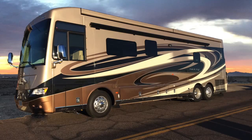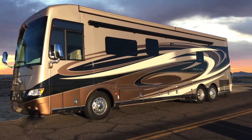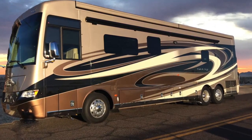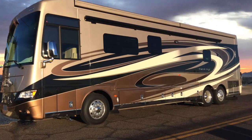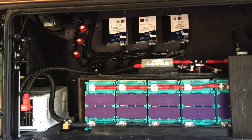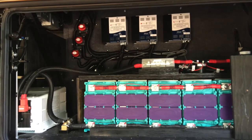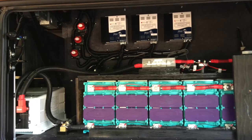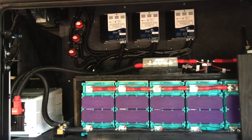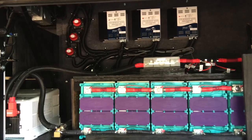To finish up: this is a 2017 Newmar Dutch Star bus. These are full-time RVers who knew from their expertise that they only wanted Precision RV to do their system. Again: 2000 watts of solar, 1200 amp hours of batteries, and a 3000 watt hybrid inverter. Their number one goal was their air conditioner — they love their air conditioner — so between the solar and the batteries, they can run their air conditioner for a significant amount of time.